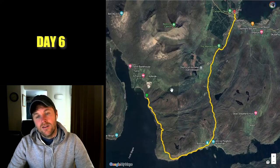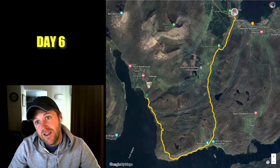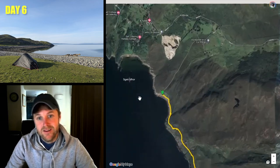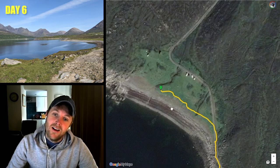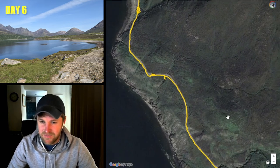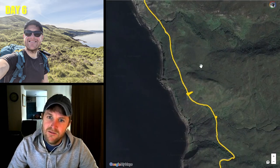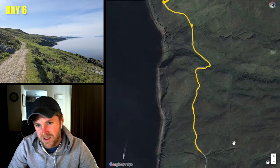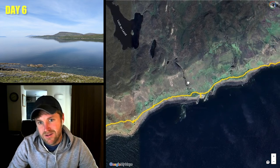Finally on to my final day, day six, where I went from Camusmalag near Torrin to the end of the trail in Broadford. I woke up in really good spirits, knowing this was pretty certainly going to be my last day, and again it was another beautiful day. I set off fairly early with the intention of getting back to Broadford in good time to have a shower and relax. I made pretty speedy progress — you're following a pretty main road that becomes a path, still a very obvious path, and you're just following your way around the coast.